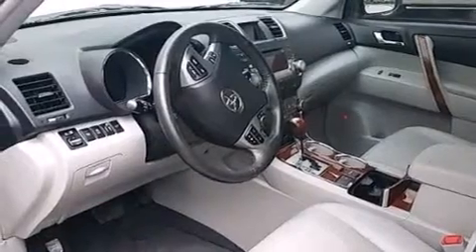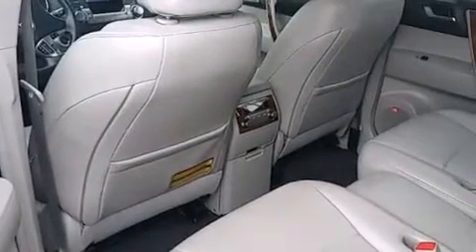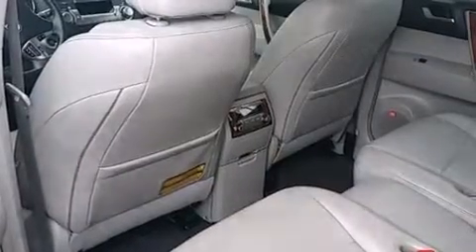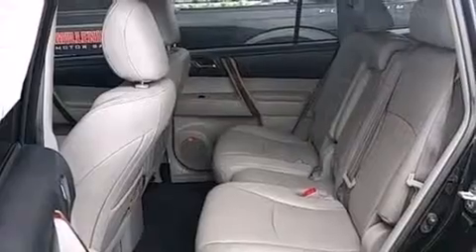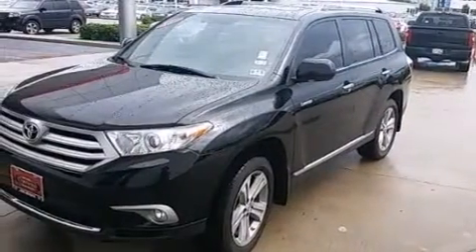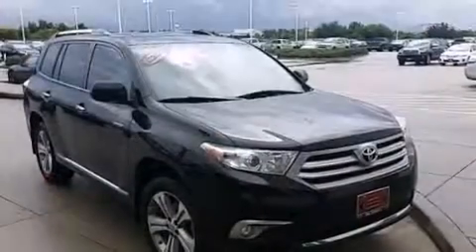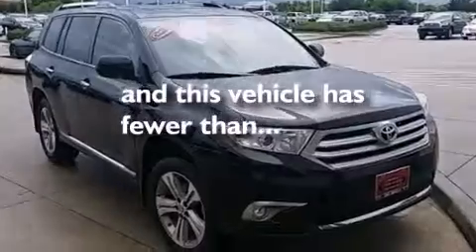The following features are also included: an iPod ready stereo system so you can take your music with you, XM satellite radio, aluminum wheels, roof rails, leather seats, side impact airbags, latch ready child seat anchors, rear seats childproof door locks, dual power seats, and this vehicle has less than 29,000 miles.